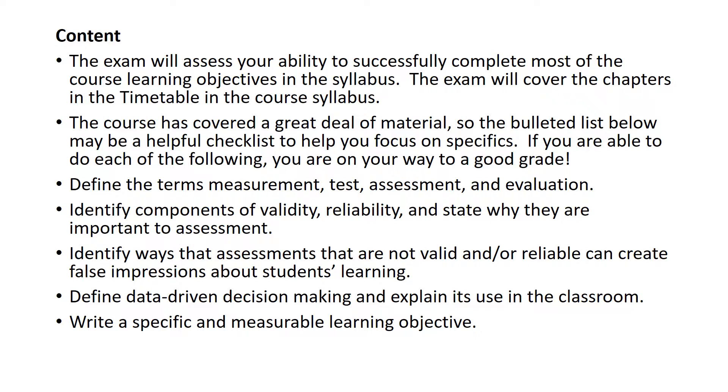This exam, like all good assessment, focuses on the course learning objectives and the syllabus, and it will only cover the chapters in the timetable from your text that are in the course syllabus. So if we didn't read it, if it's not in your syllabus, it won't be on the exam. It covers a great deal of material, so I've given you a bulleted list that we're about to get to. Just work your way through that bulleted list and you'll be on the way to a good grade.